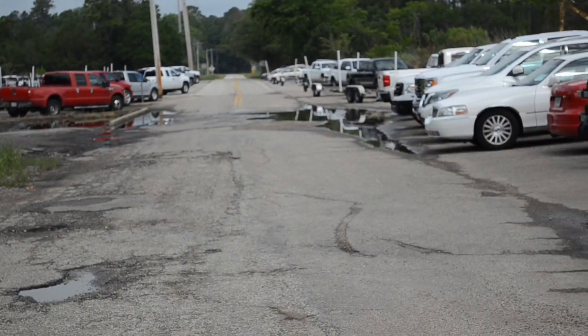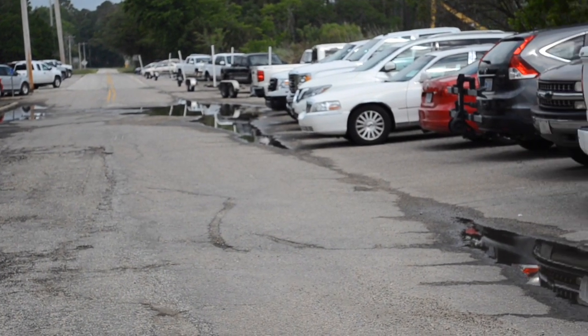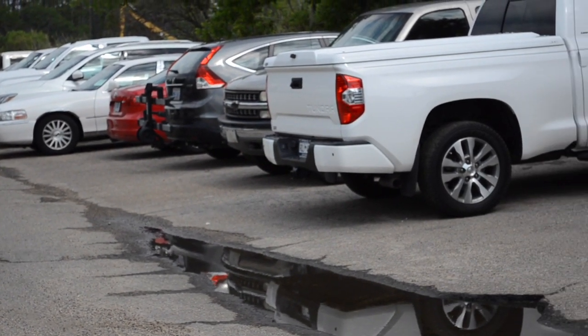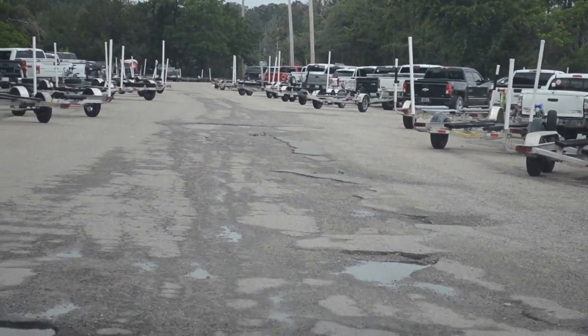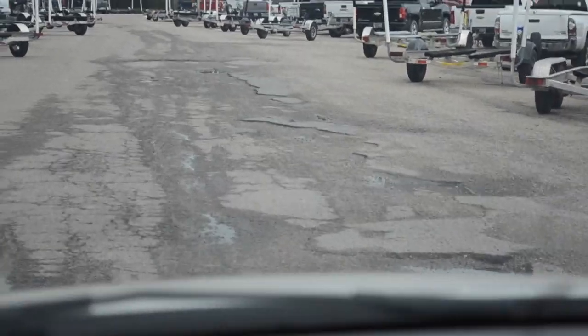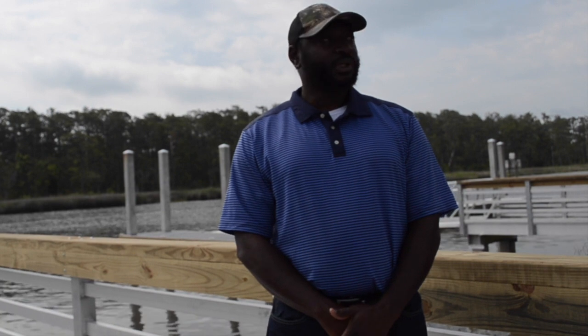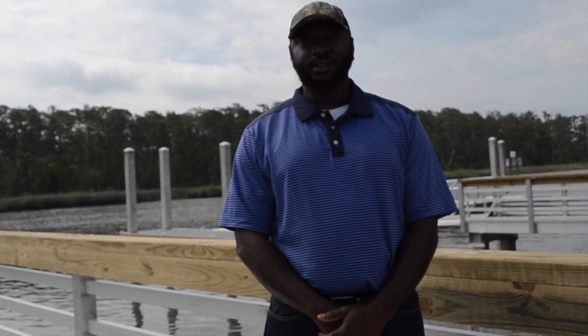We also have a second phase going into this project, which would be the parking lot. We're expecting the drawings to be finished in a couple of months for phase two. The parking lot phase will help alleviate some flooding issues we do have, and will be raised to help drain the property a lot better and help out during high tides.